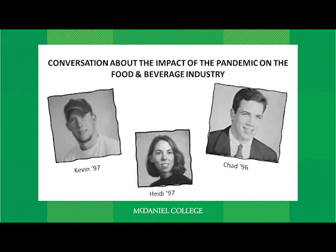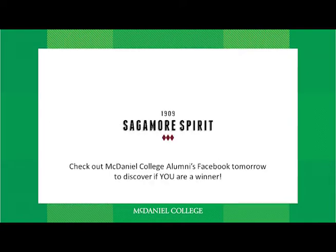Green Terror Nation should be eating and drinking well during these times. For any of you who pre-registered, we hope you're enjoying your etched McDaniel glasses and the big ice cube mold we mailed to you. We'll be announcing the winners of the Sagamore swag on our alumni Facebook page, so make sure you check us out there. Thanks so much to both of you. Kevin, how about a toast? To all of us — Green Terrors for Life — let's go west on Route 140 sometime soon and get back to the hill when we can.